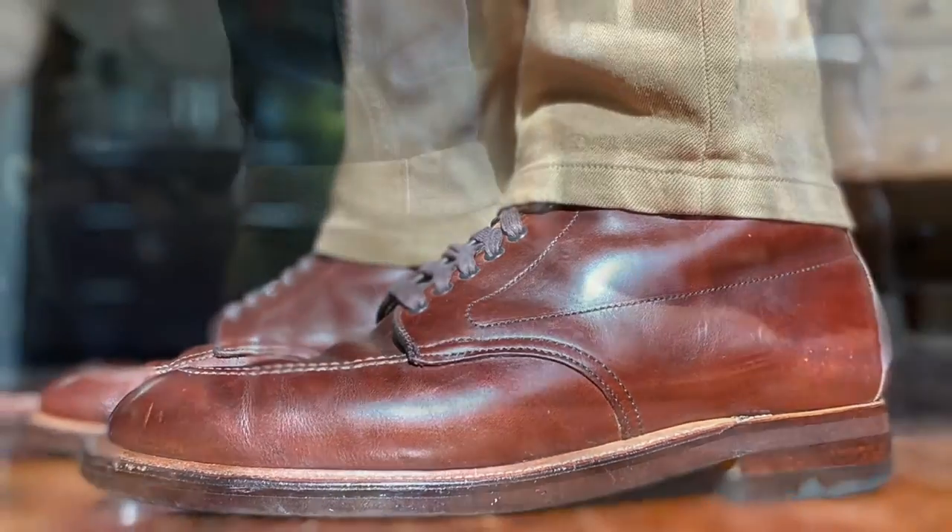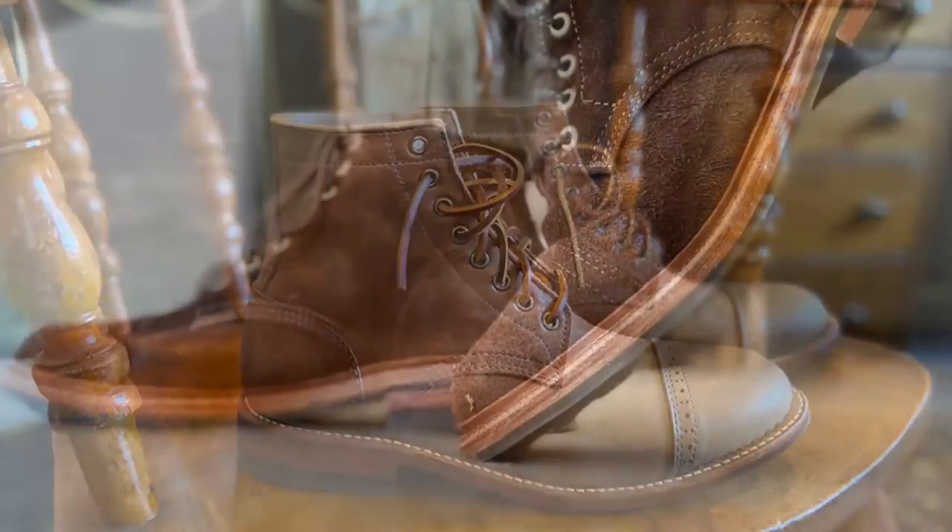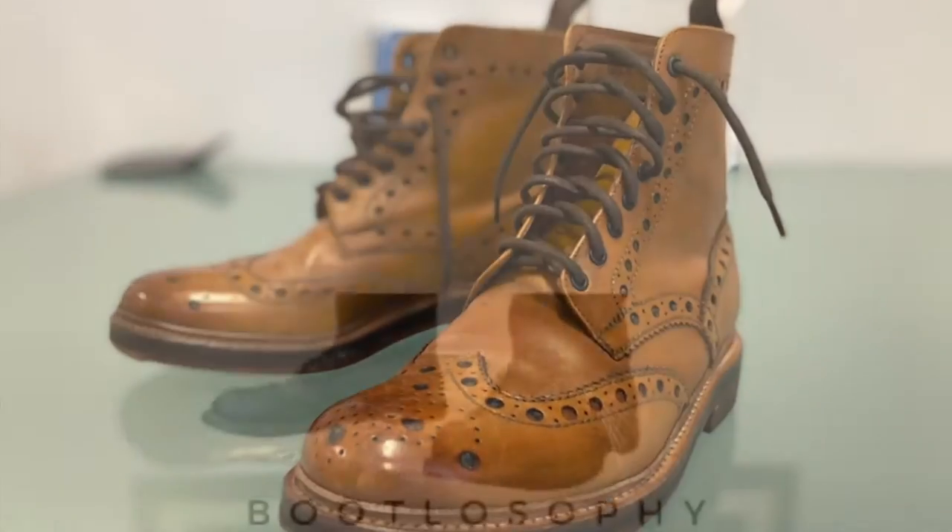Today I'm looking at the Allen Edmonds Higgins Mill weatherproof boot in Loden suede, and on a soft commando lug sole. This is a variation of the Allen Edmonds Higgins Mill boot. I have a pair of the more traditional model, this one here, in brown chrome Excel, which I'll be reviewing later.